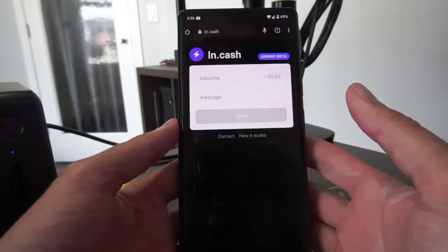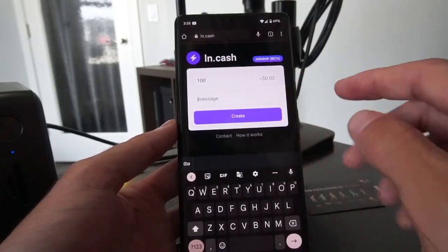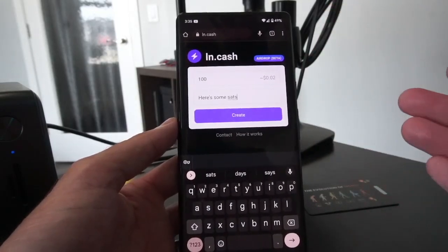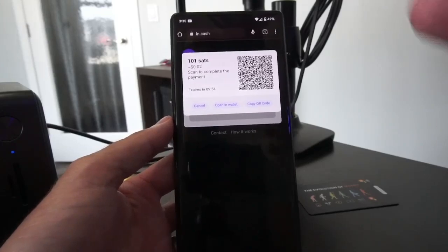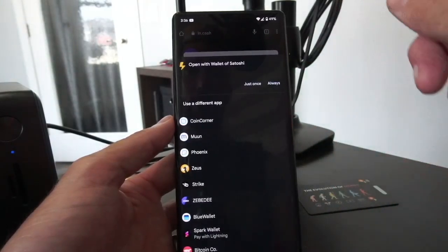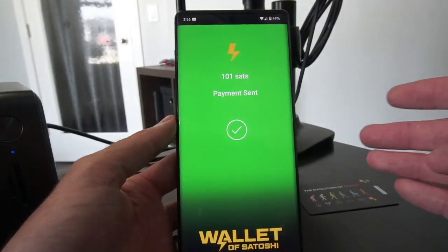Let's first set up our LN URL, which will award a certain number of satoshis — we'll say 100 satoshis, with a note 'here's some sats.' This is going to create an invoice for me to pay that somebody can then redeem later for these sats. Hit Create — it says this is going to cost 101 sats (one sat in routing fee). At this point it gives me the option to copy the QR code, open it in a wallet. I'm going to open it in a wallet and use Wallet of Satoshi. It sees an invoice for 101 sats, which I'm going to pay. I've now paid that invoice.